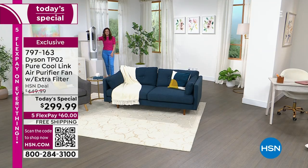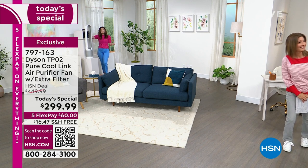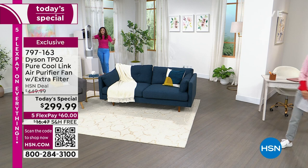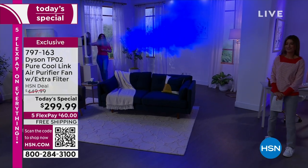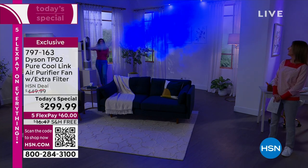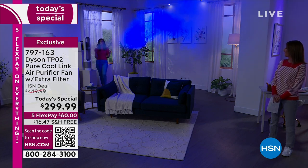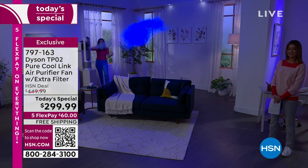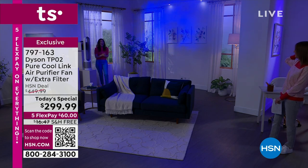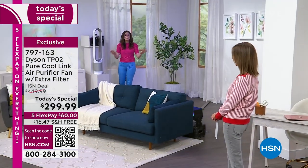Let me show you the power of the Dyson TP02. We're using a fog machine to bring visibility to the invisible — we've brought the lights down in the studio with a blue light so you can see it. This is the projection capability. We want to make sure that purified air is really projected towards you, wherever you are in your room. You don't have to sit right next to the machine. It oscillates at 70 degrees, you've got 10 individual speed settings, and with the 360 glass HEPA filtration system, it projects purified air across the space.